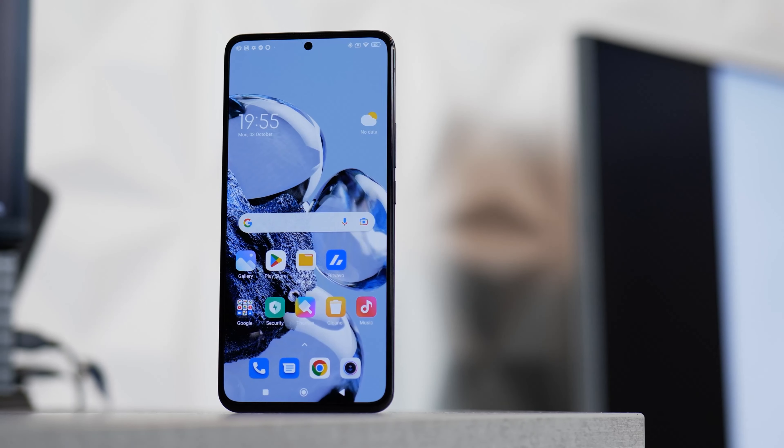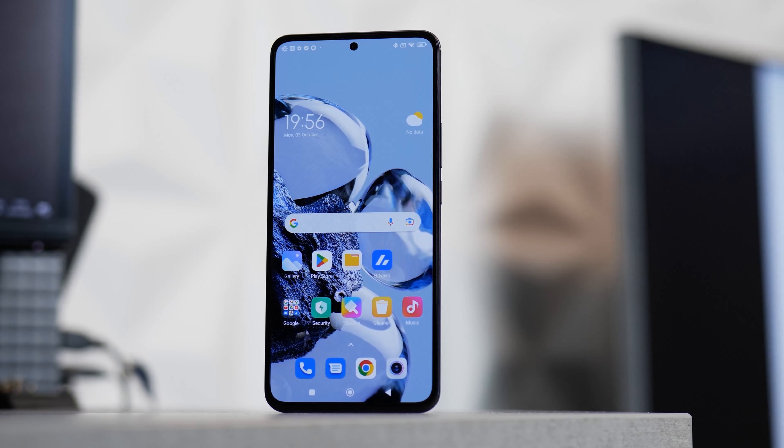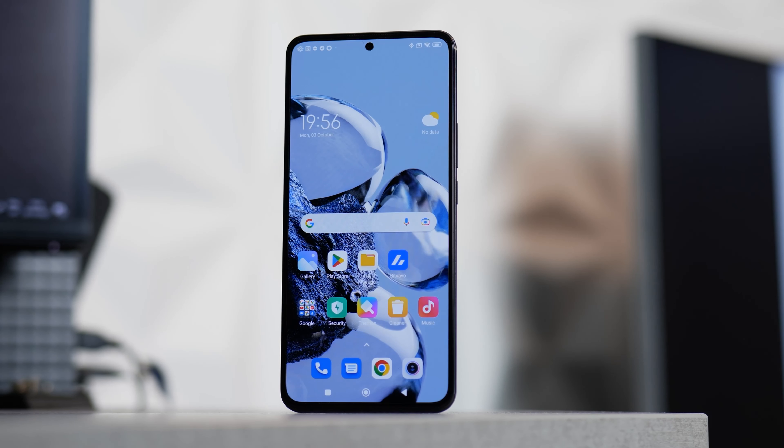This is the Xiaomi 12T Pro — my first experience with the Snapdragon 8 Plus Gen 1, which still sounds like a math equation. I haven't experienced it on a Xiaomi device before. The latest Xiaomi I had was the 12 Pro, which featured the Snapdragon 8 Gen 1 and had some problems with heating up. So let's discuss heating up and gameplay experience with the Xiaomi 12T.